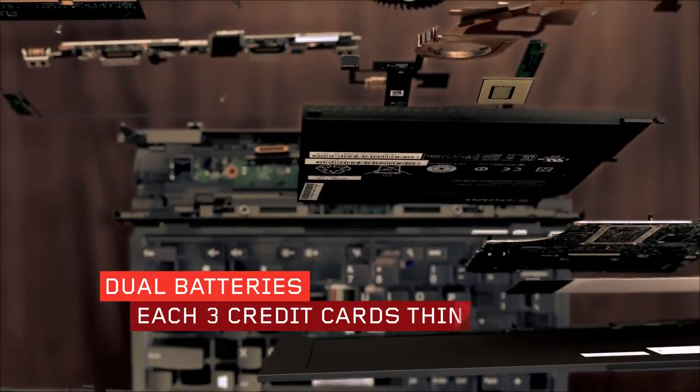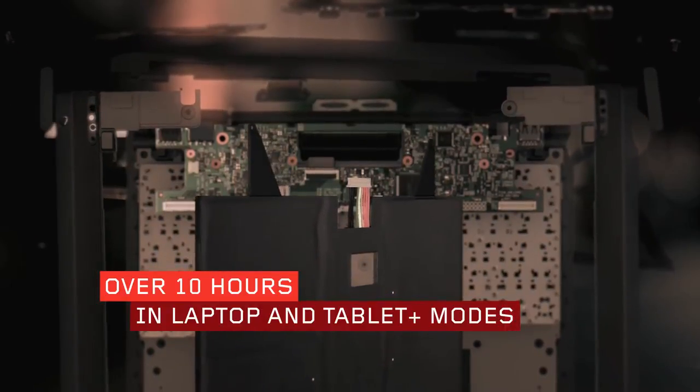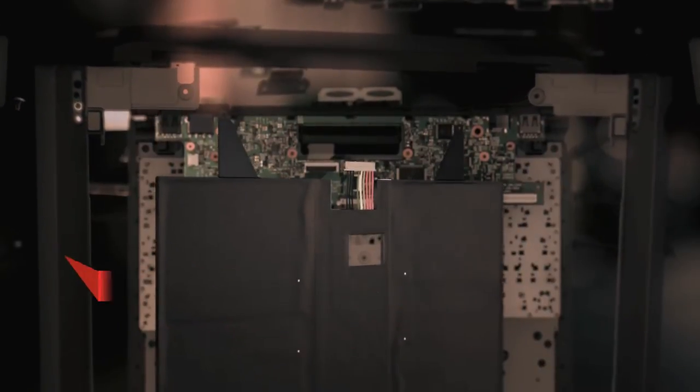True mobility requires amazing battery performance, so the ThinkPad Helix has dual batteries, each only three credit cards thin. The tablet is always charged first, so it's always ready to go. You'll get over ten hours in laptop and tablet plus modes, and six hours as a tablet.